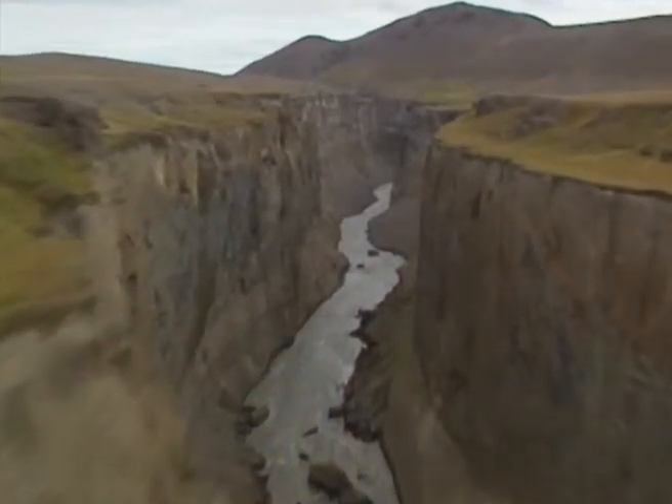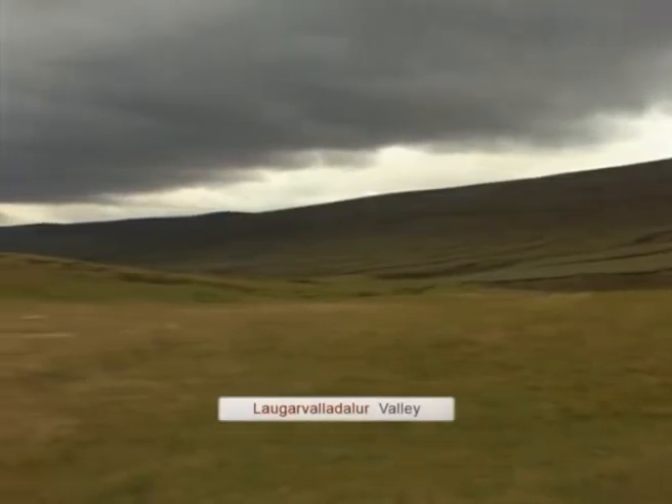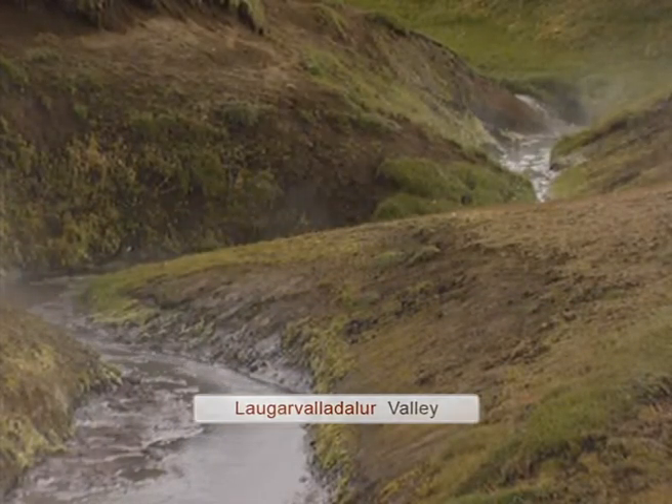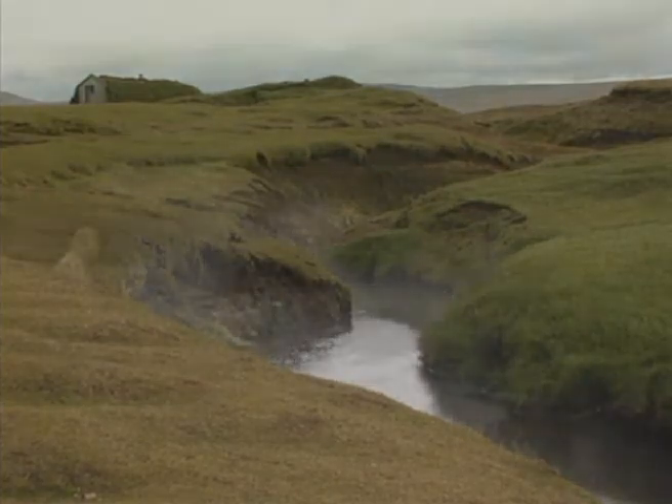Cut deep into a barren, rugged highland landscape is the canyon Havrakvam at Ljubur. Extending to a depth of up to 160 meters, it's an awesome sight to behold the powerful glacial river Jokulsau run through this canyon.